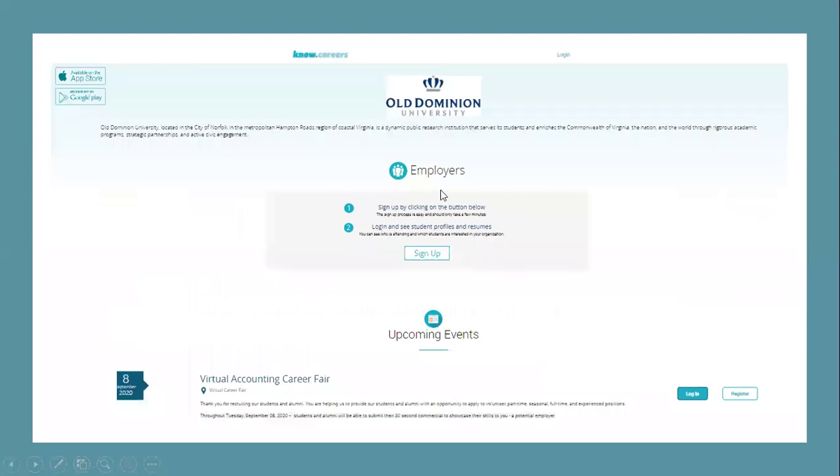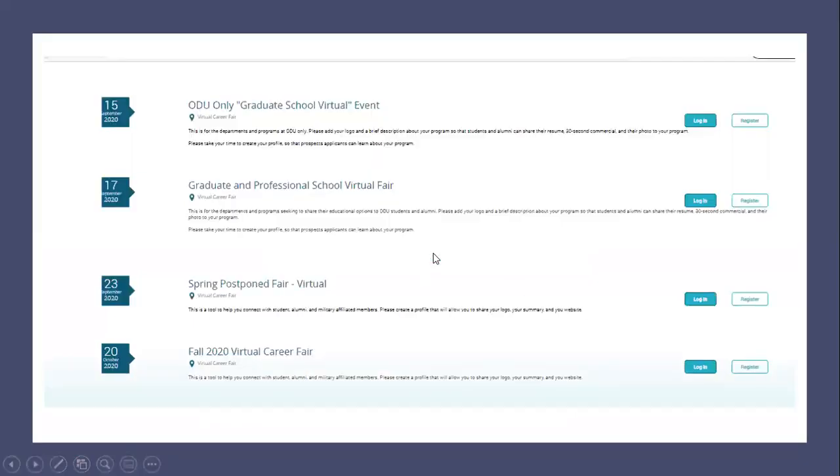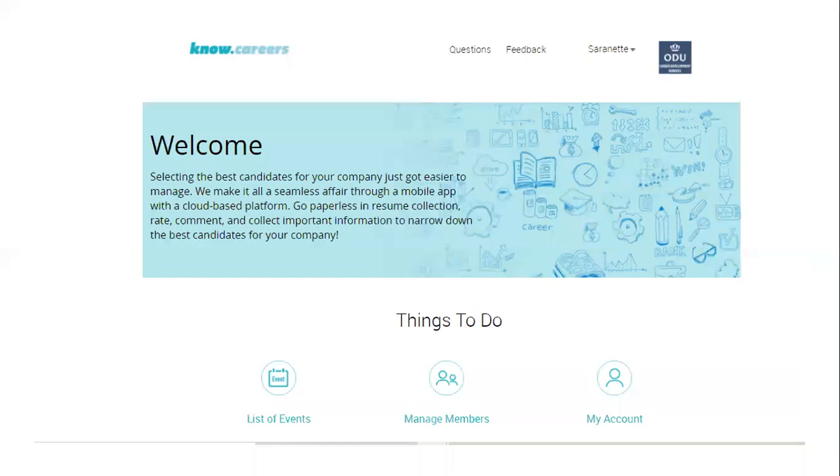Or you can go to the middle of the page and sign up. Once you do that, you'll be able to fill out the proper information — sharing the event that you're attending, the information about your organization, your logo, the three-sentence blurb about your organization, and your contact information. When that is completed, you'll be able to see this screen, which is your command system. It provides you with the list of events, who you want to manage, and the ability to change your password.